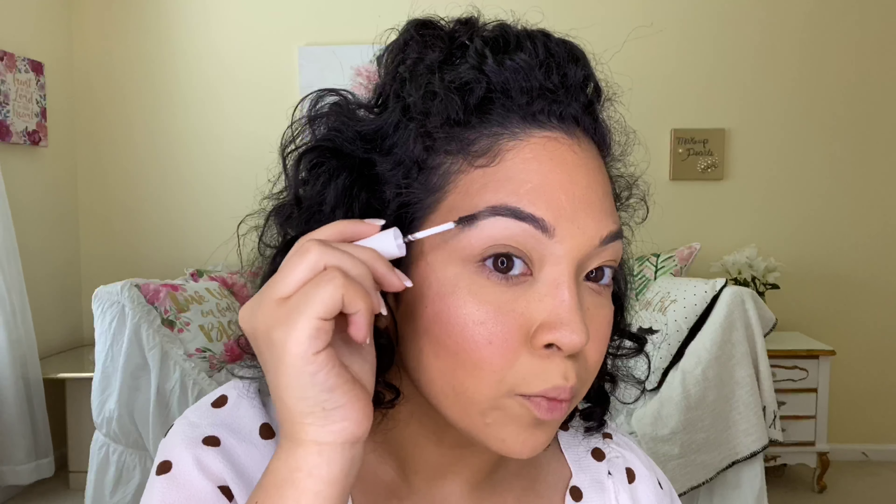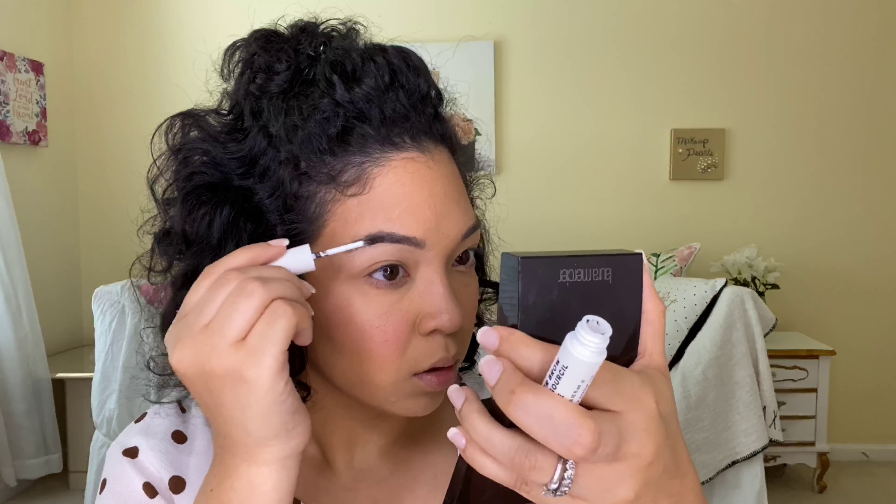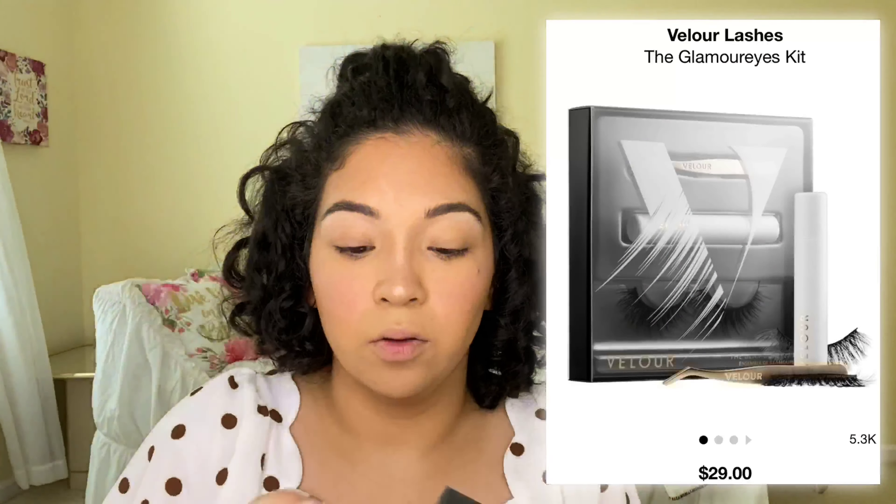The Kush Fiber Brow Gel from Milk — I picked this up for $6 at TJ Maxx. I'm going to try it out; it's in the shade Diesel. First impressions — hold on, let me get my mirror because I want to see it up close. I feel like I need a little bit more right here. I'm going to start from the back instead of pulling to the front — I want this more left alone because I'm still figuring out how this formula works for me.